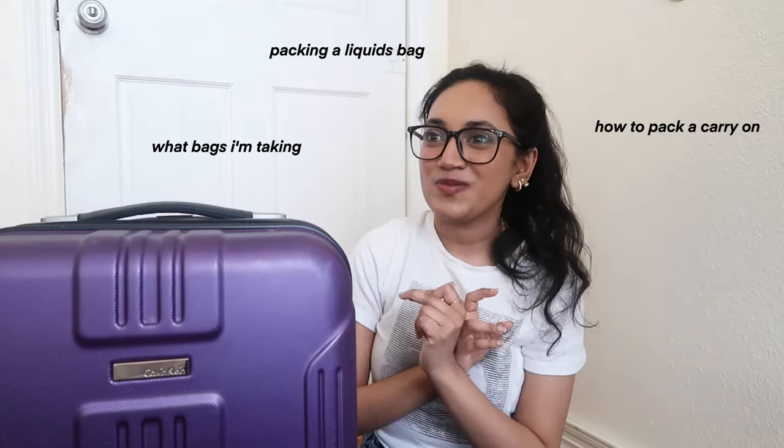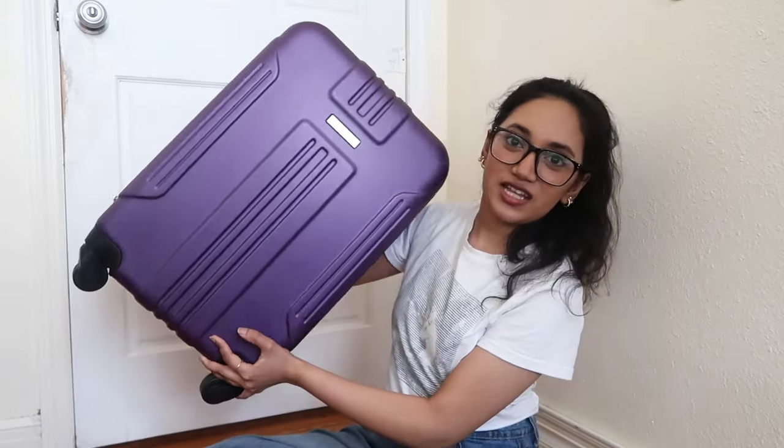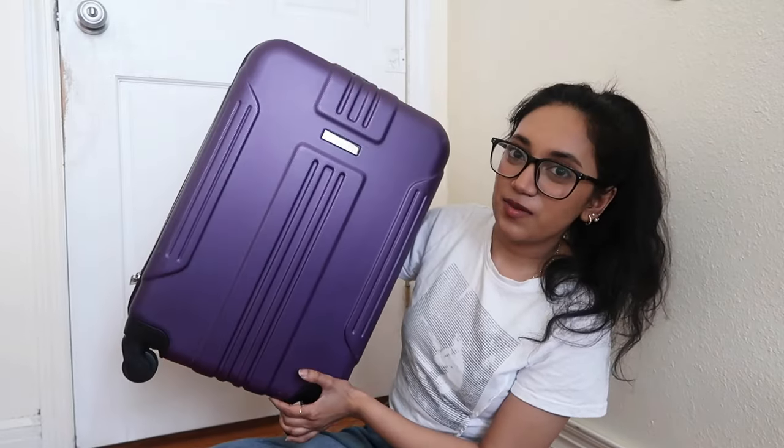Hi guys, I'm traveling to Europe for two weeks with only a carry-on. In this video I'm just going to be packing all of my things — I'm going to show you what bags I'm taking and how I'm going to fit everything in them, because I am not a capsule wardrobe girl. I'm going to France and then Italy. Starting with the luggage: I've had this carry-on for about a decade. It's nothing special but also very special — it's a very small carry-on size.